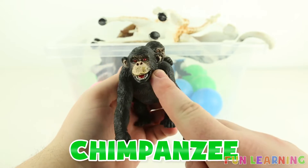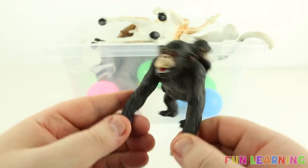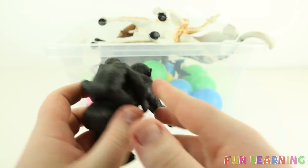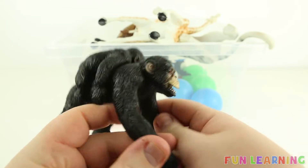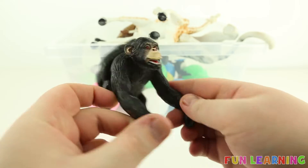Chimpanzees! A mummy chimpanzee, a baby chimpanzee — two chimpanzees, a chimpanzee family. Chimpanzees are black and begin with the letter C.